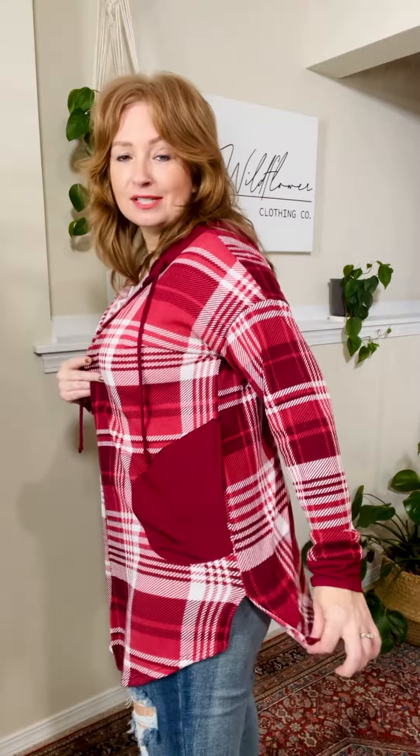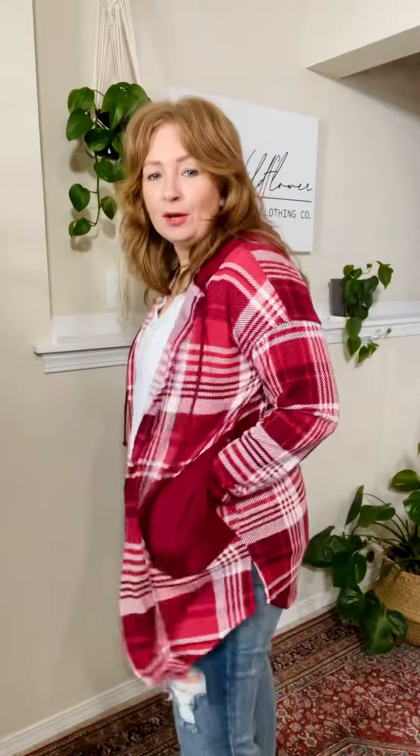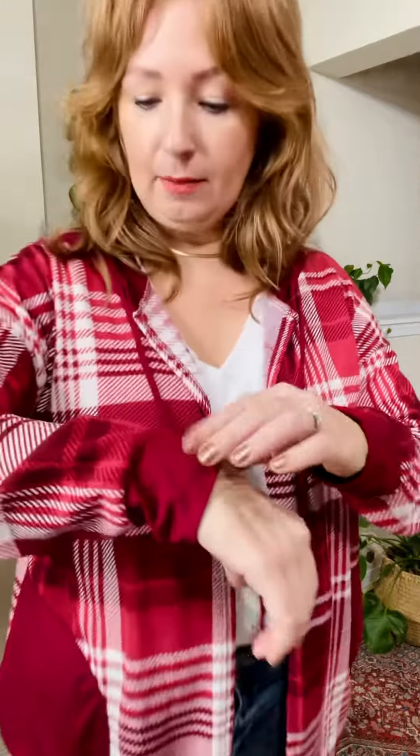This is a super cute cardigan, perfect for Valentine's Day. It has a cute little side slit, so it lays nicely over your hips. You've got pockets here. We've actually had this in a leopard print before — it was called Pride and Joy — so this is the same cardigan except in a plaid now.